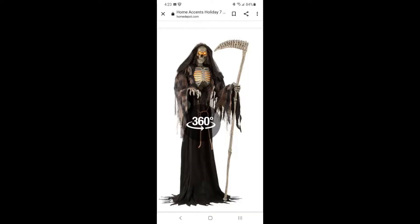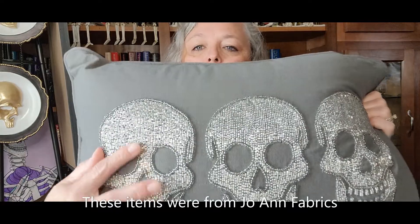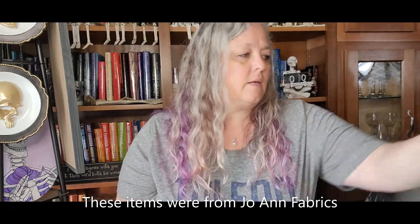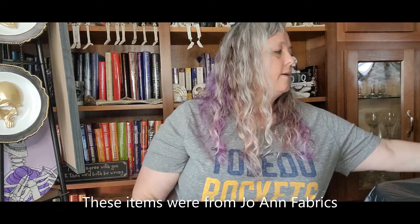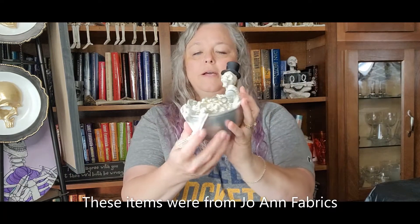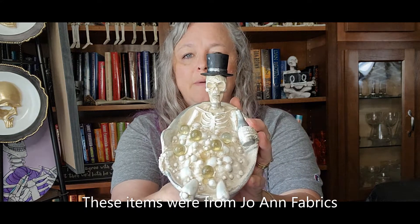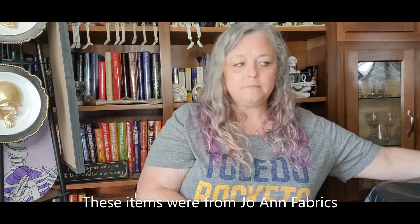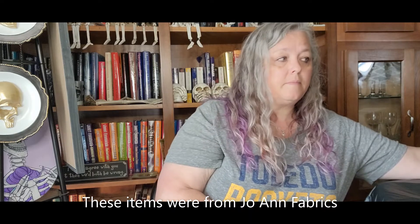Here are some of the new Halloween decorations I got. First I'll put in a picture of the seven foot skeleton I bought. I got this new pillow — it's all beaded, so definitely not something I'll be sleeping on. I also bought this little guy; he's got a bottle of champagne in a bubble bath. That was from Hobby Lobby, and the pillow as well.